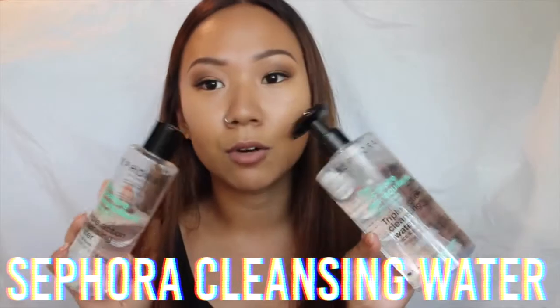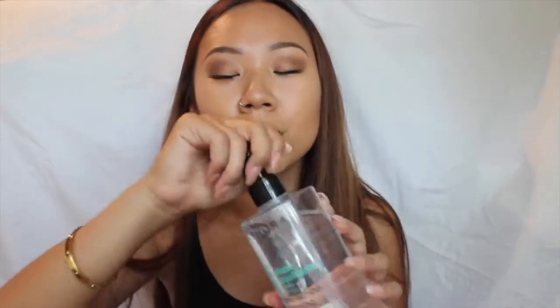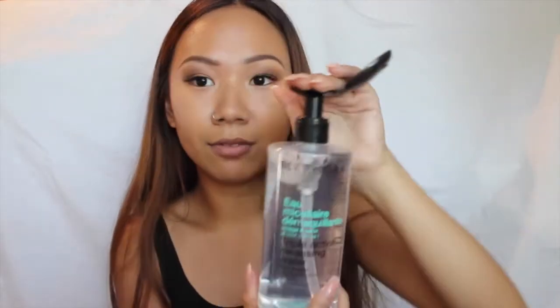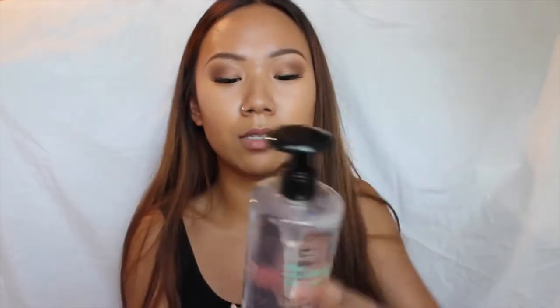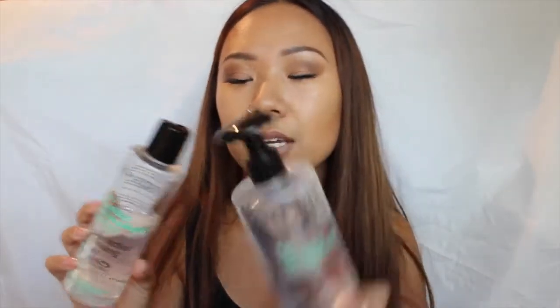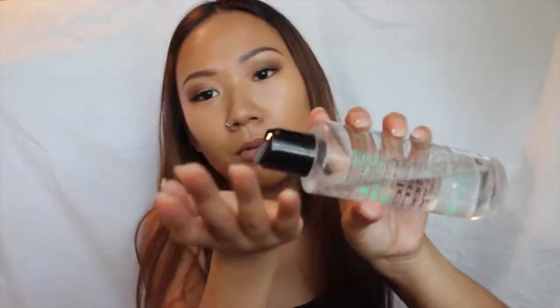The first product I use is the Sephora triple action cleansing waters. You can get one with a pump — this one has a pump where you put a flat cleansing pad and squirt it in. This one is $22 and the smaller one is $11. The smaller one doesn't have the little pump but has one of those clicky things you just pour it on, but I prefer the bigger bottle.